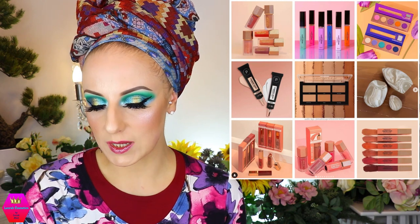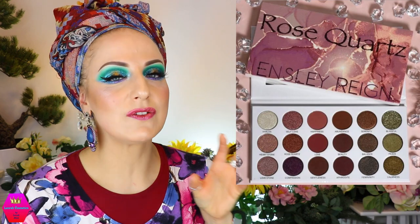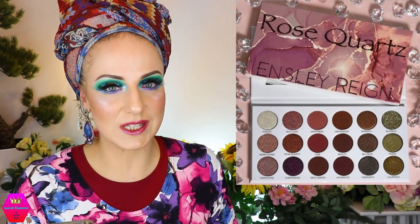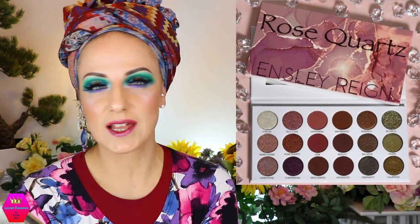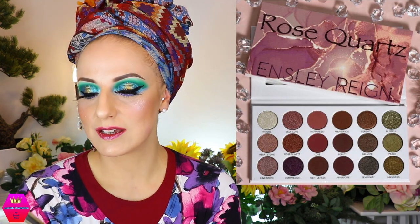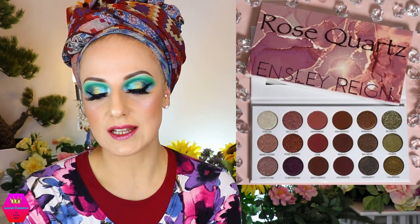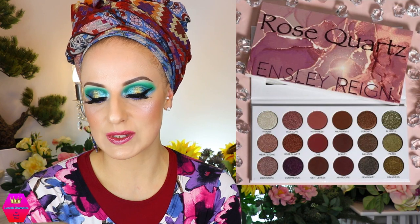Ensley Rain Cosmetics is coming out with the Rose Quartz eyeshadow palette and I just want to stare at it. It feels like mother nature in a palette — very very dark, which I'm into. It's earthy and grounding without being boring, and that is exactly what speaks to me in a palette. 18 shades, 6 mattes, 11 shimmers, and 1 glitter, retailing for $33. Available now from Ensley Rain Cosmetics.